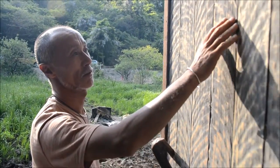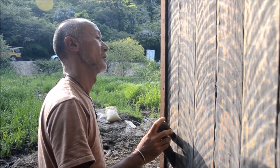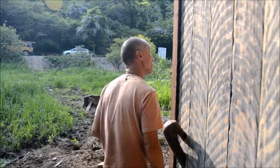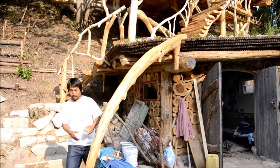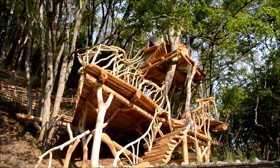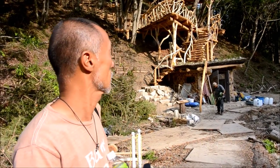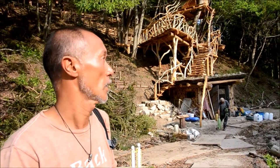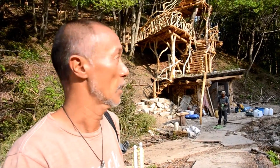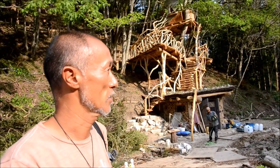Beautiful carving by the chainsaw. My name is Takashi Kobayashi, and we're here in Higashi Matsushima. It's the most affected area of the tsunami. 47 people and kids still missing.